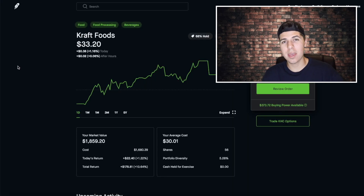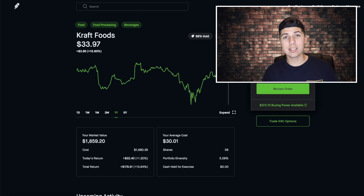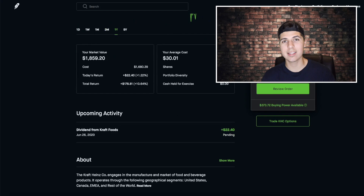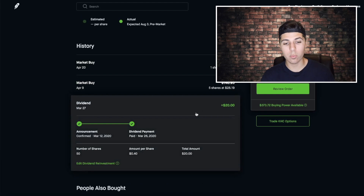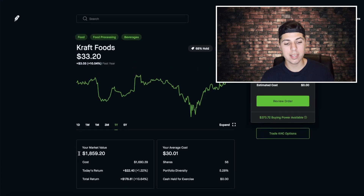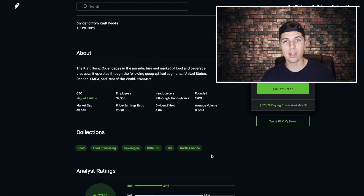The next stock we're getting a dividend payment from is Kraft Foods. We're actually up almost $180 in total profit, up 10%. The price I bought into the stock at was $30 — I bought it way back before everything fell off, and we rode it to the bottom and back up. This stock gave me a $22.40 dividend. I just got $20 back on March 27th, but now I'm getting more because I had 50 shares then and now I own 56. Buying six more shares gave us $2.40 more.